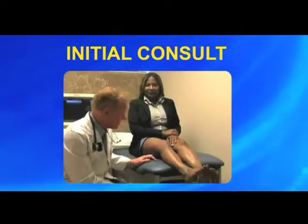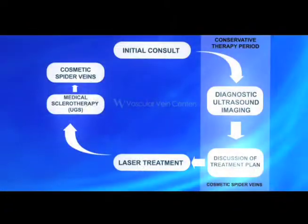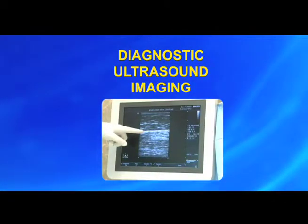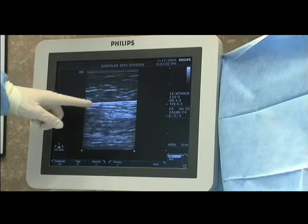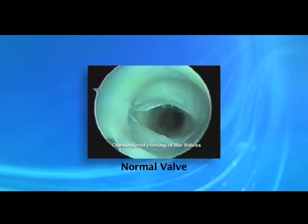Your initial consult consists of a thorough assessment of your symptoms and physical findings. A Doppler ultrasound may be recommended for a complete picture of your venous system. This noninvasive procedure looks at your veins and tells us how the one-way valves are working.